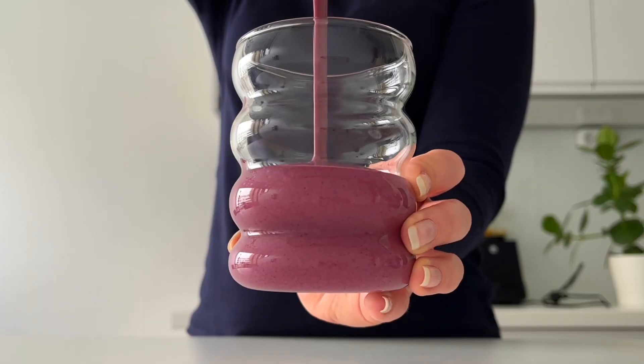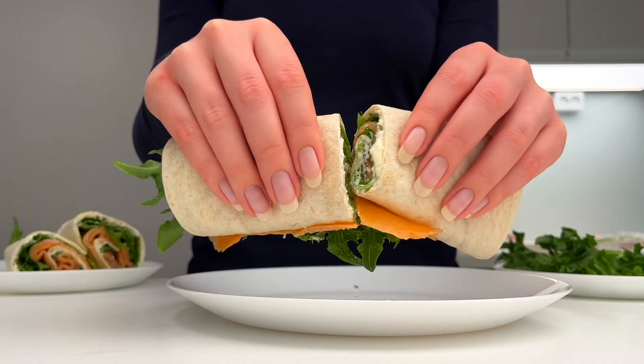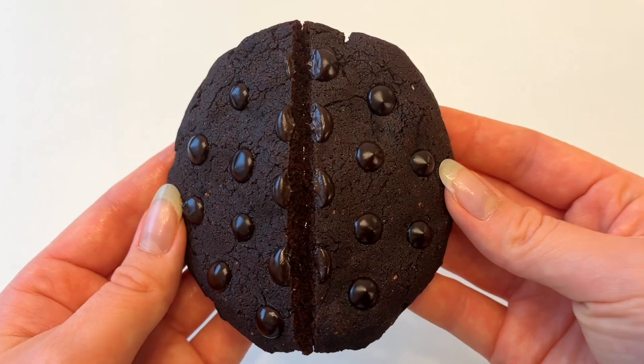Hi guys, I thought I'd do another what I eat in a day video with healthy high protein recipes and show you how I get 100 grams of protein in a day. I've also received a lot of requests for super quick recipes, so today I'm only going to make recipes that you can make in less than five minutes.